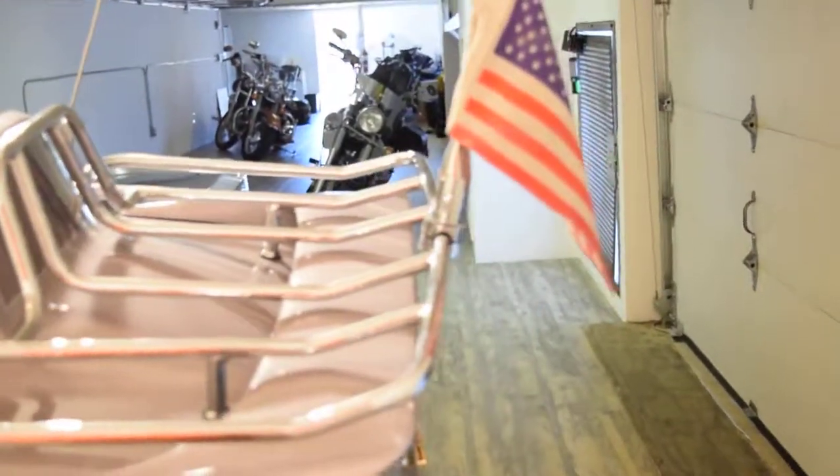The third brake light comes standard. It's got a luggage rack on it, aftermarket exhaust, a trailer hitch, and a 10-disc CD changer in the back.